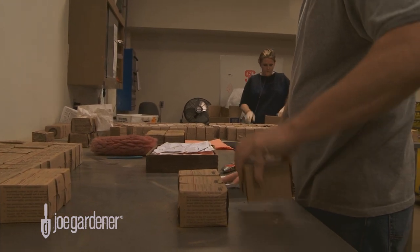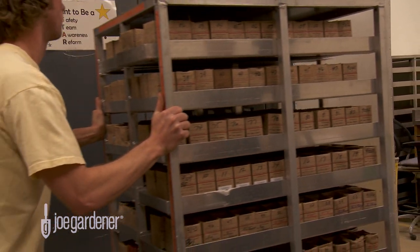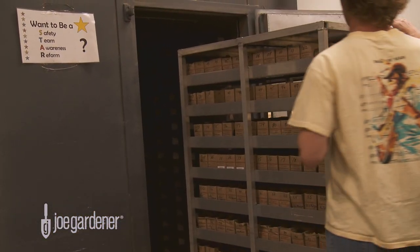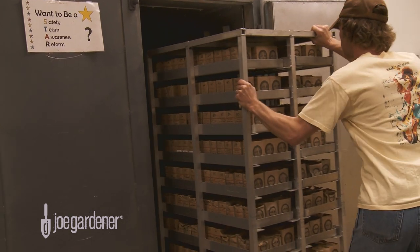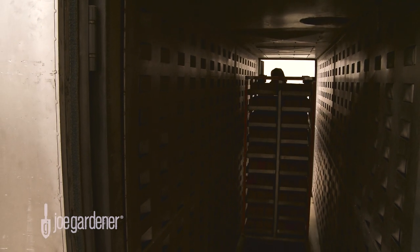We can receive up to over 10,000 samples a day. Once we have the samples crated up and in carts, we roll them into the dryer for drying overnight. The temperature is around 130 degrees Fahrenheit with a lot of airflow. We just need to get the samples air dry so we can grind them the next day and process them.